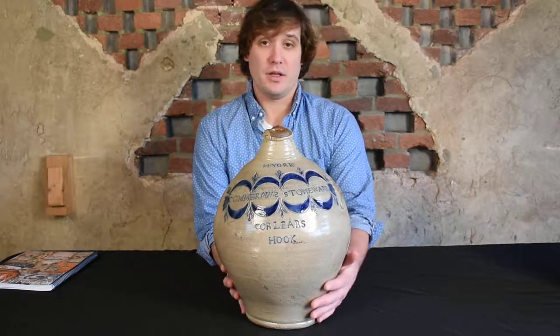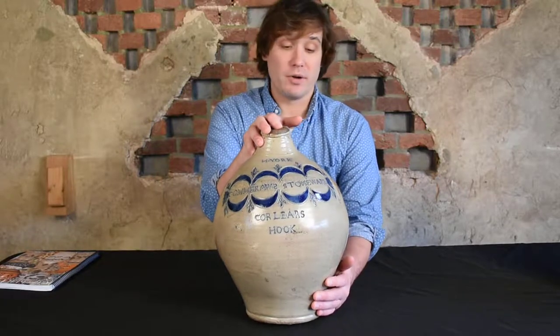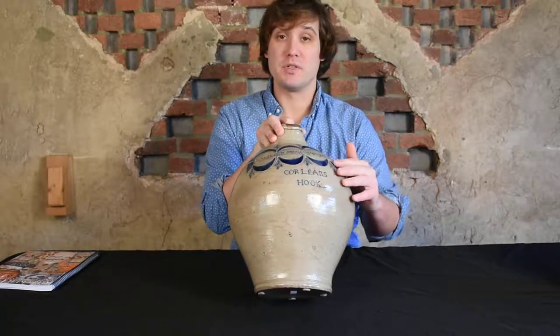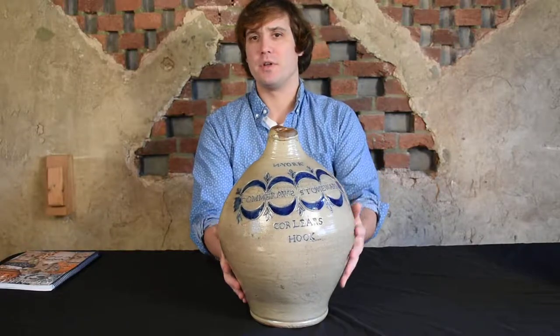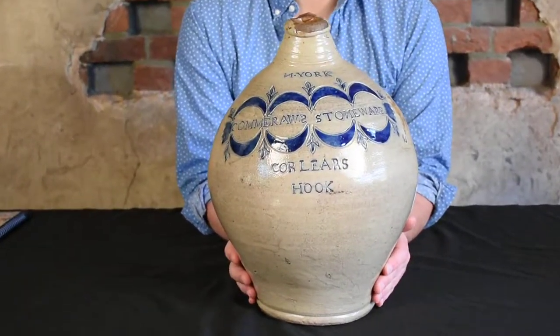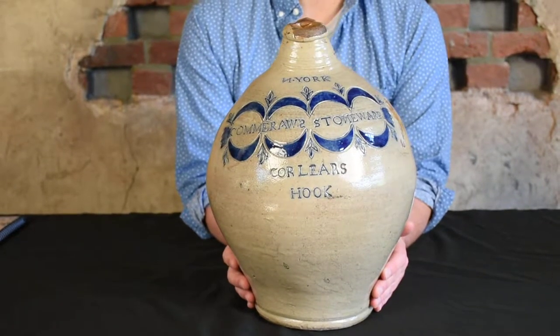This jug is considered one of Thomas Comerall's masterpieces — one of three known decorated in this manner with an impressed drape and tassel motif encompassing his maker's mark. Thomas Comerall was discovered about five years ago to be an African American potter who was active in the Corlears Hook section of Manhattan, New York during the late 18th and early 19th century.